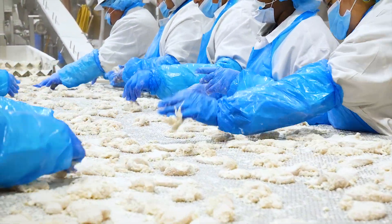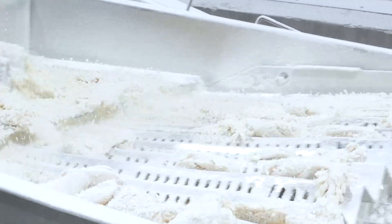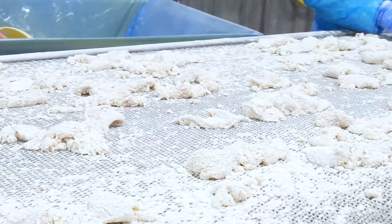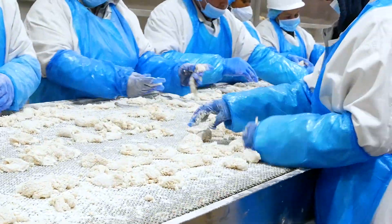For each of us here at Cook Foods, the most important aspects of doing that are making sure that the high quality and safety of our foods are protected at every step along the way.